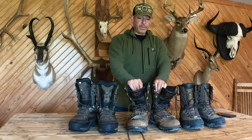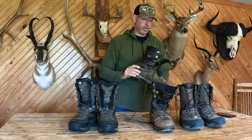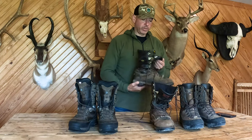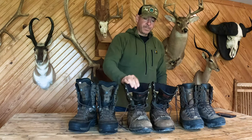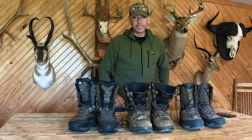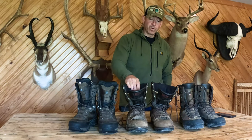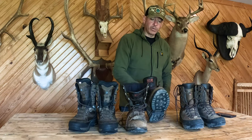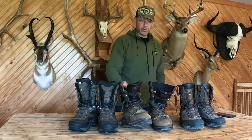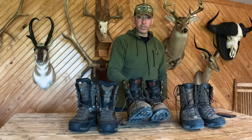To begin with, these Irish Setters are well worn, as you can see. I've been wearing them a long, long time. These are 200 grams of Thinsulate — the Elk Trackers by Irish Setter, Red Wing boots. I've worn these probably 10 years plus. In Montana, they did double duty as a ranch boot in between muck boot and cowboy boot seasons. Waterproof and tough. I get the 200 gram and put on thicker socks when it's cold, and can use these when it's warmer also.